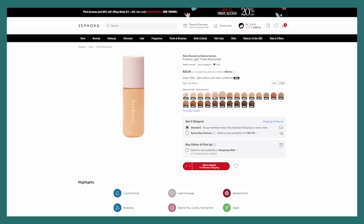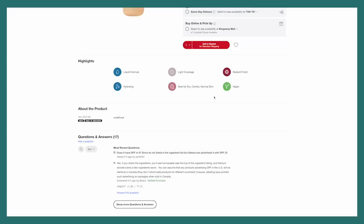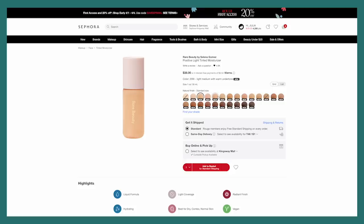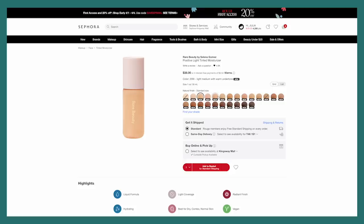It's hydrating, light coverage, for all skin types, with a radiant finish — sounds good to me. What color am I though? I might be 14W or 20W. I'm scared that 21 might be a little bit dark, so I'm going to add both for now.